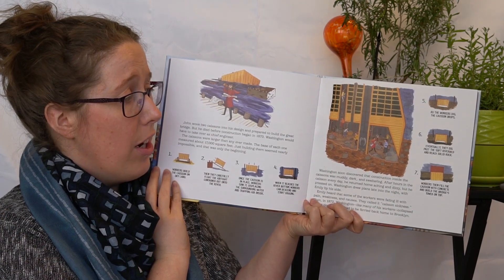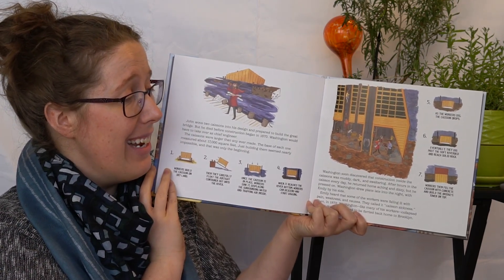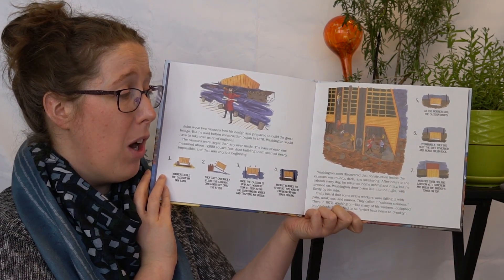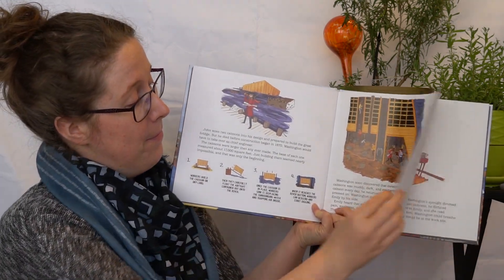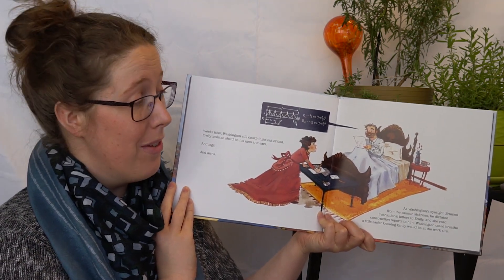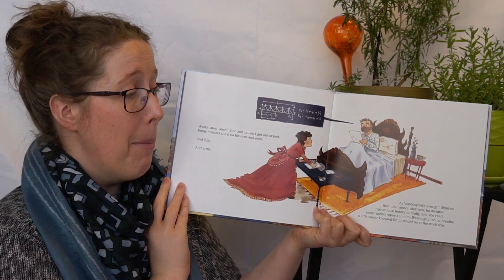Washington soon discovered that construction inside the caissons was muddy, dark, and sweltering. After hours in the caisson every day, he returned home aching and dizzy, but he pressed on. Washington drew plans late into the night with Emily by his side. Emily heard that some of the workers were falling ill with pain, weakness, and nausea — they called it caisson sickness. Then in 1872, Washington, like many of his workers, collapsed on the dock and had to be ferried back home to Brooklyn. Weeks later, Washington still couldn't get out of bed. Emily insisted she'd be his eyes and ears and legs and arms. As Washington's eyesight dimmed from the caisson sickness, he dictated instructional letters to Emily and she read construction reports to him. Washington could breathe a little easier knowing Emily would be at the work site.